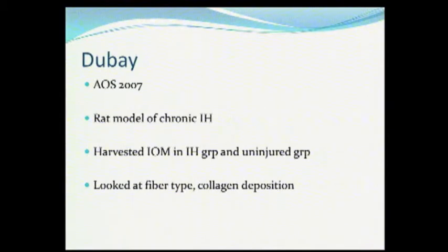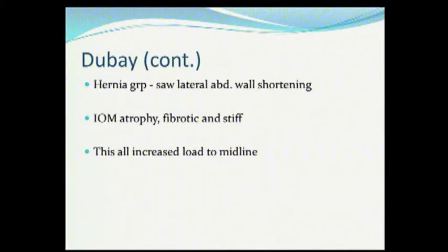The Michigan group showed in a rat model of chronic incisional hernia that this is in fact the case. If you take the internal oblique muscles and look at this model, they did atrophy — they became fibrotic and stiff. And this was scientific proof of what Dr. Reeves talked about in the 70s.